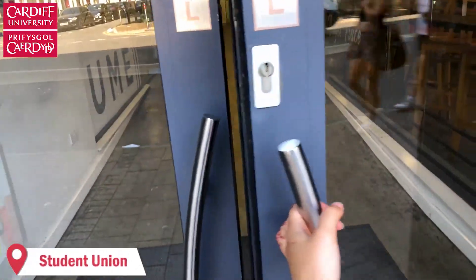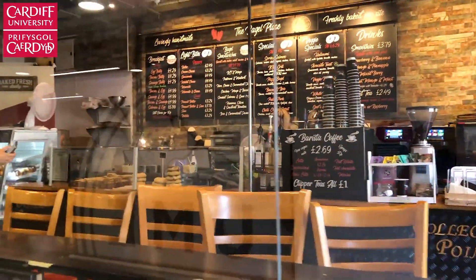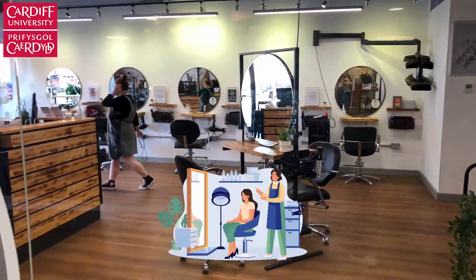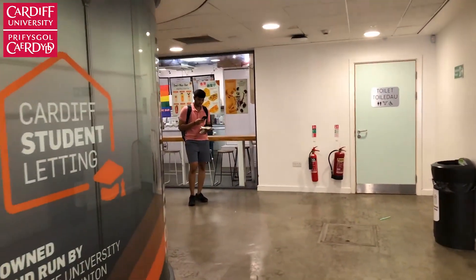This is Cardiff Student Union, the back entrance. As soon as you come in you've got this bagel store, and sometimes they have these little cute golden retrievers and you can pet the dogs. We've also got a salon, so if you want to get your hair done you can get that done there with good student prices.